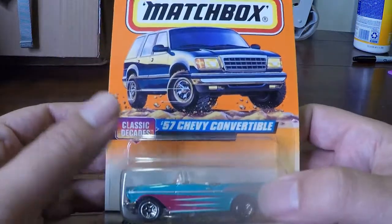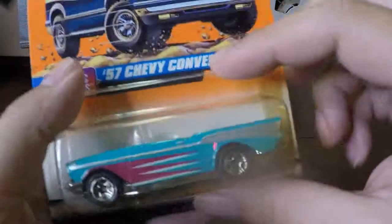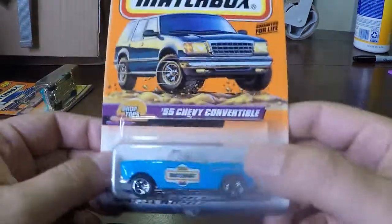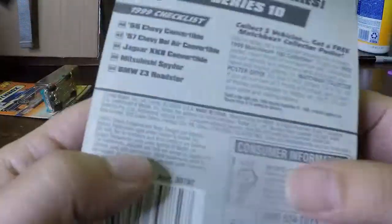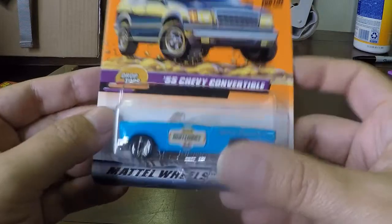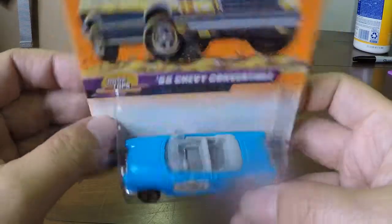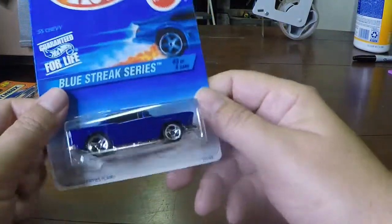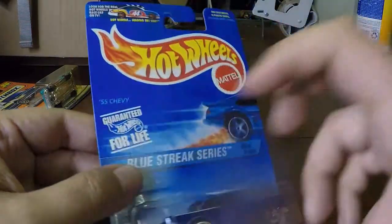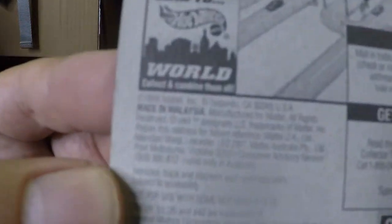We've opened the other tub. Another 57 Chevy Convertible Matchbox from 1997. Another 57 Convertible — this one's 1998. Another looks like 55 Chevy — this is a Hot Wheels one; the other ones were Matchbox. That's 1996.